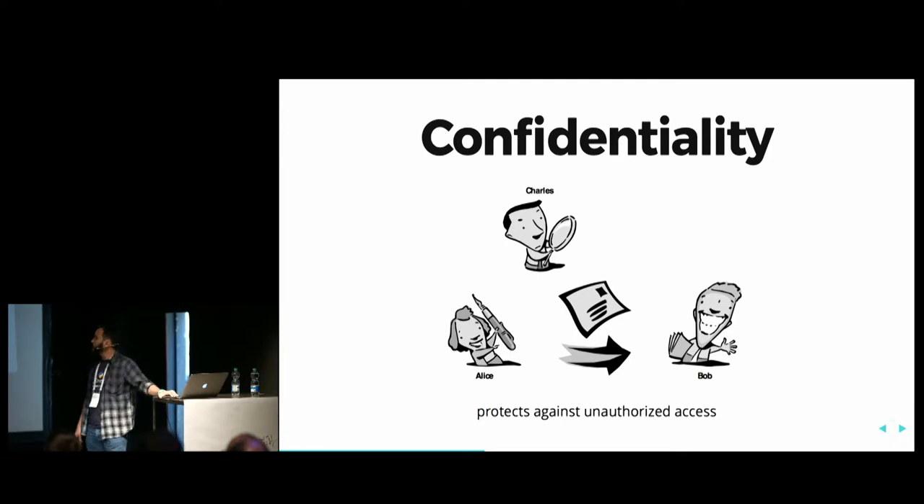We have basic principles on how to keep information safe. We need confidentiality — if Alice wants to send Bob a message, confidentiality guarantees that Charles, who is not allowed to read the message, cannot eavesdrop. It protects against unauthorized access: all people who should have access to the message can have it, and those who don't have the rights cannot access it.